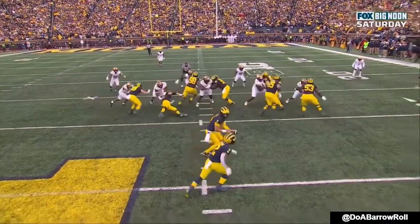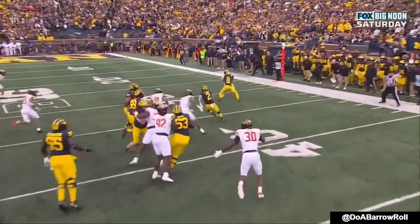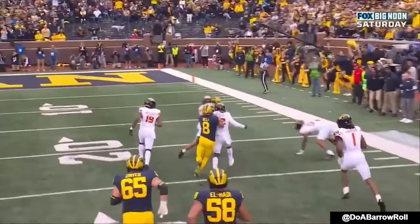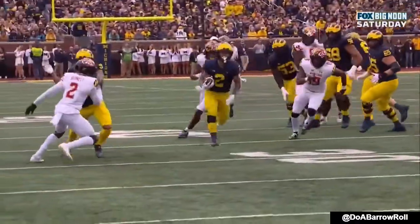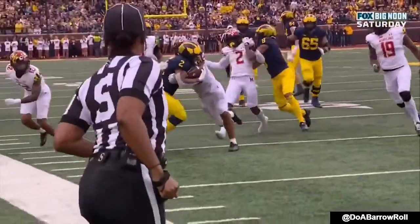Watch the right guard as he pulls around. First the tight end comes there, the tackle comes out there, and then Zinter gets that block on the linebacker — beautiful job. That springs Corm up to the second level. And you can see how quickly he can get there and just attack in that secondary. Nine carry, Wolverines.